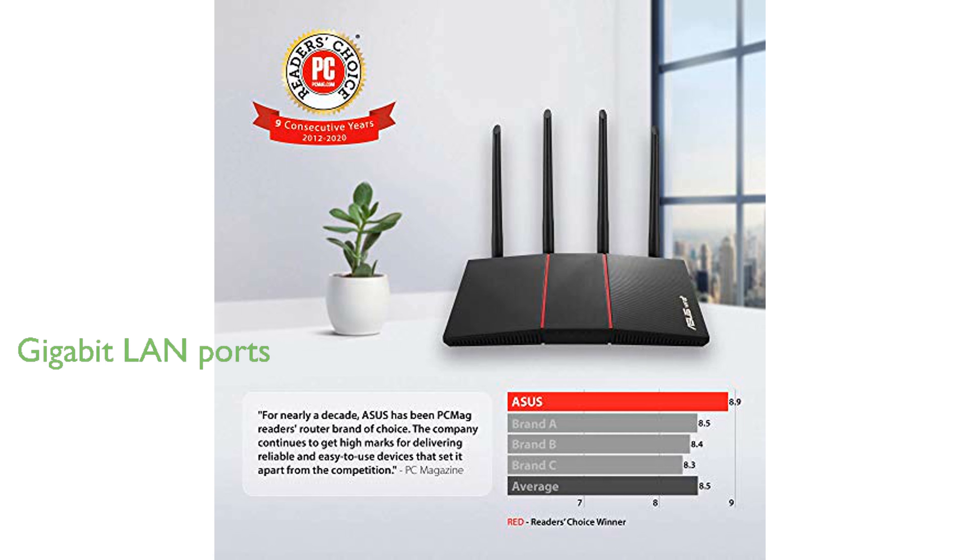The ASUS RT-AX55 also features 4 gigabit LAN ports, providing reliable wired connections for your essential devices.